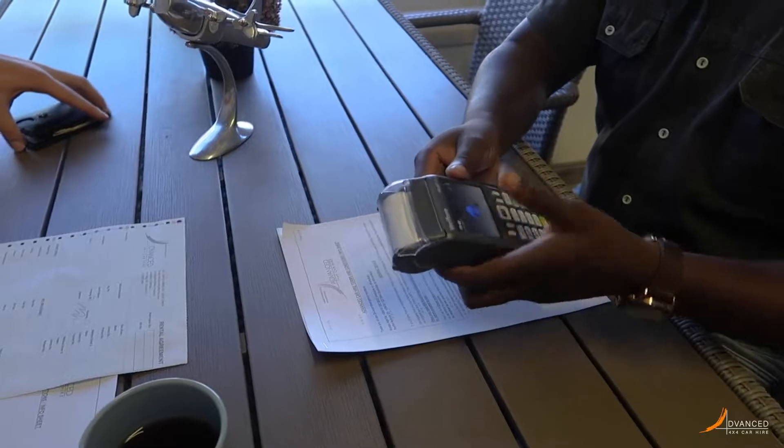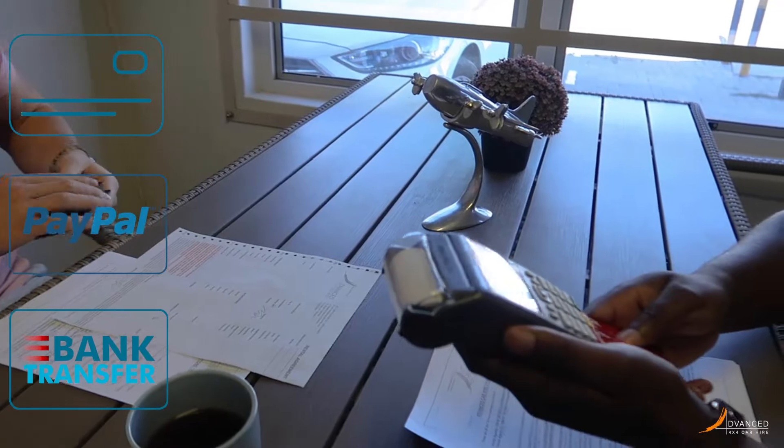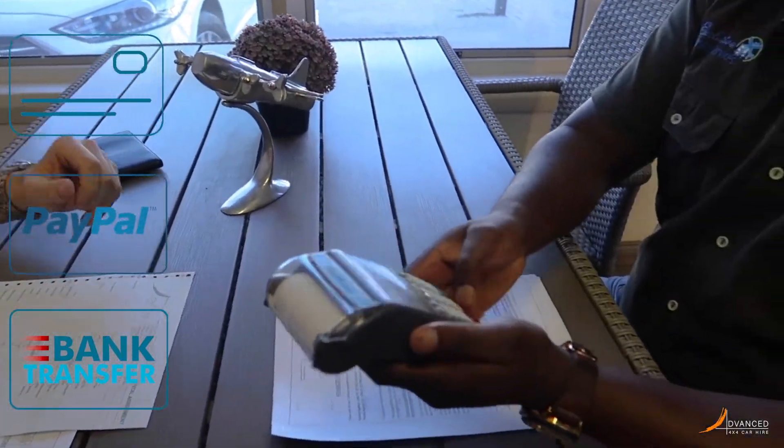Payment can be done upon your arrival at our office either via credit card or PayPal, or by bank transfer in advance as discussed with your booking agent.